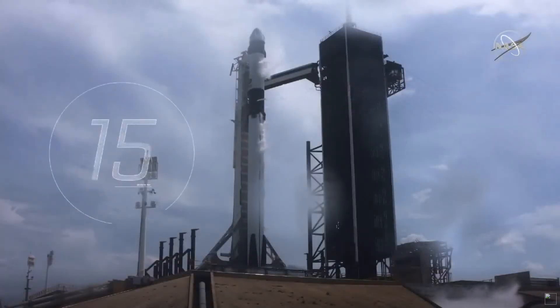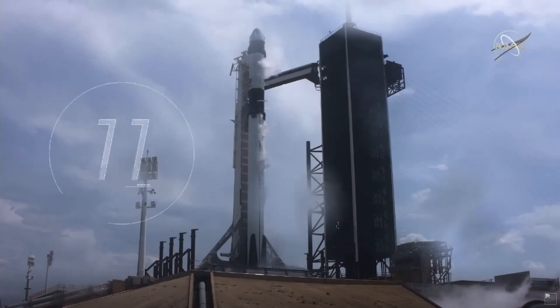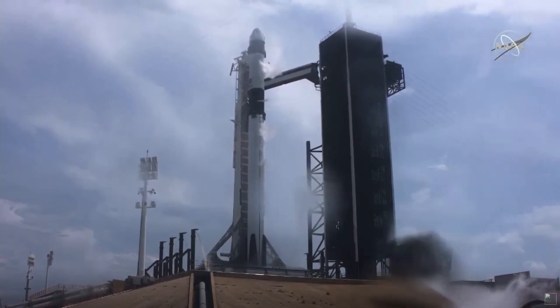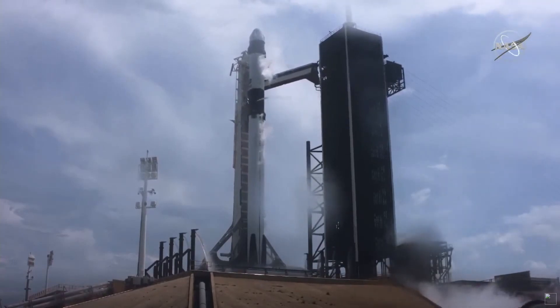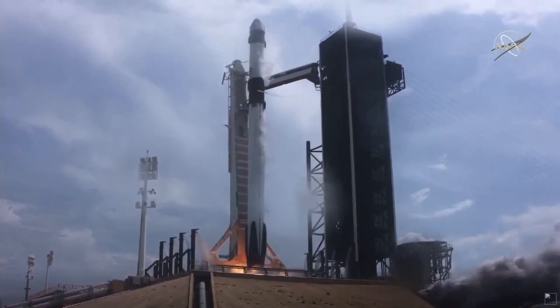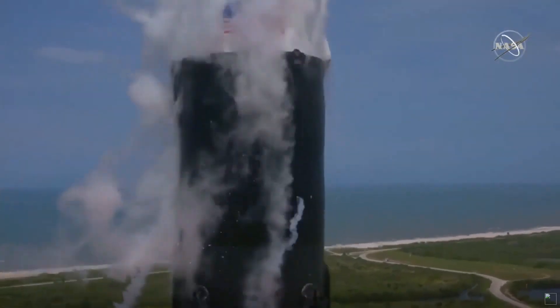Stage one tanks pressing for flight. Flight team eyes, 15 seconds. 10, 9, 8, 7, 6, 5, 4, 3, 2, 1, 0. Ignition. Liftoff of the Falcon 9 and Crew Dragon.